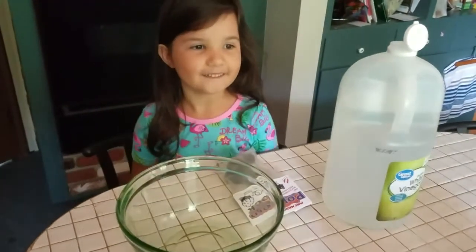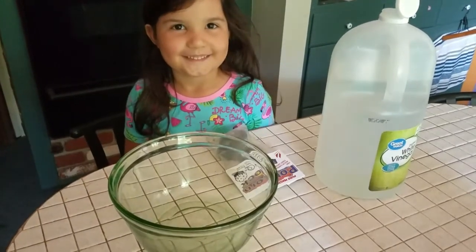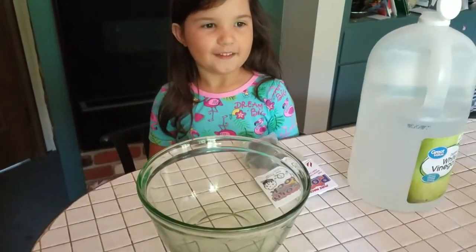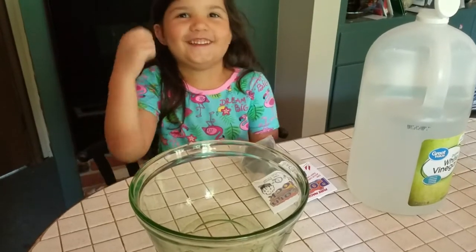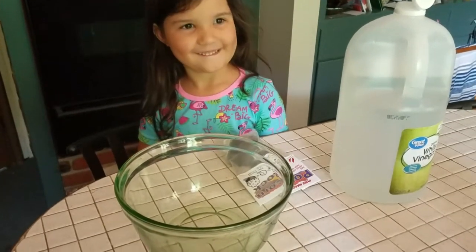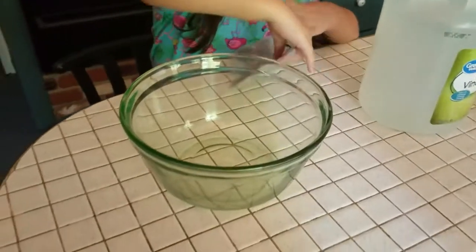So we're back with another one of Genevieve's adventures. Today we're going to try something new with what's called a popcorn rock. I think it's going to taste like popcorn. Maybe it is going to taste like popcorn. So all we need to do — this one's real simple — we're going to take the rock and put it into the bowl.